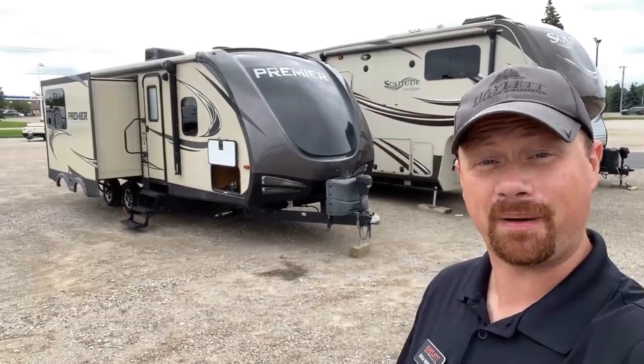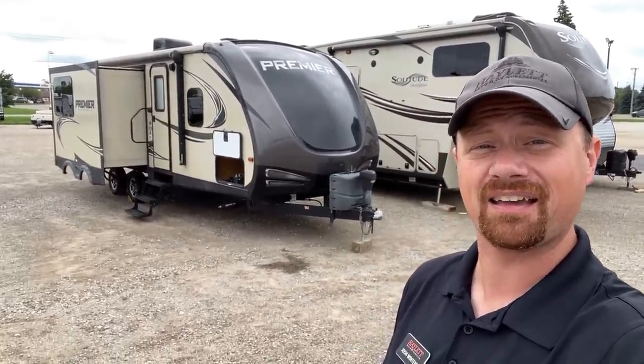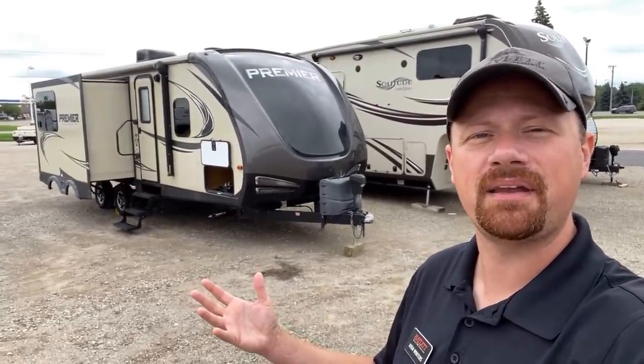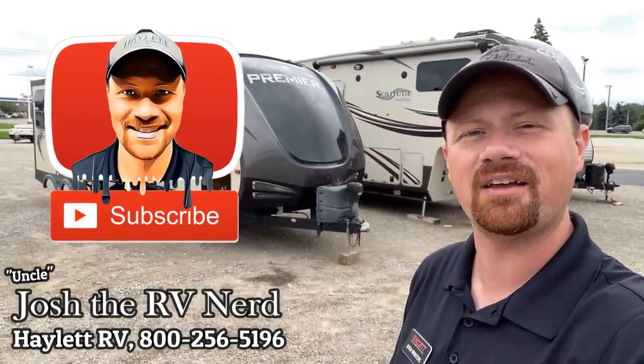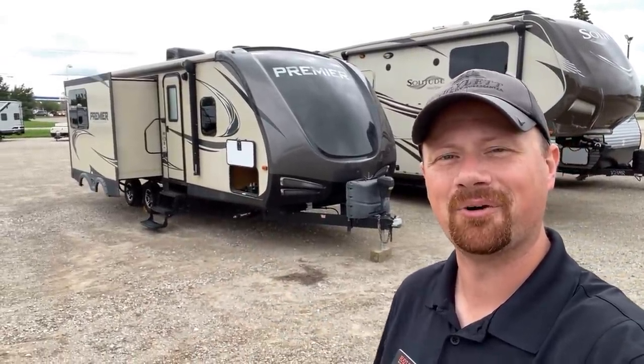Leave me some comments, let me know what you think about it. And if you appreciate the way we go through these, hit that subscribe button and follow along with us — we'd love to have you. So take care, stay safe, have fun, and happy camping, everyone.